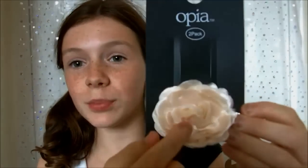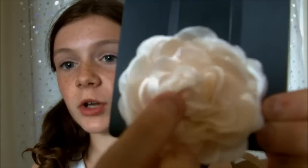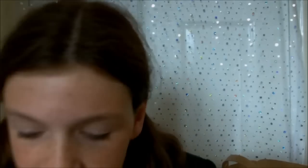Second of all, me and my friend both wanted flower hair clips so we bought this pack together. It came with two — she's got one and I've got one. They were a pound and they're just these cream roses, like hair slides. So that's another thing I got.